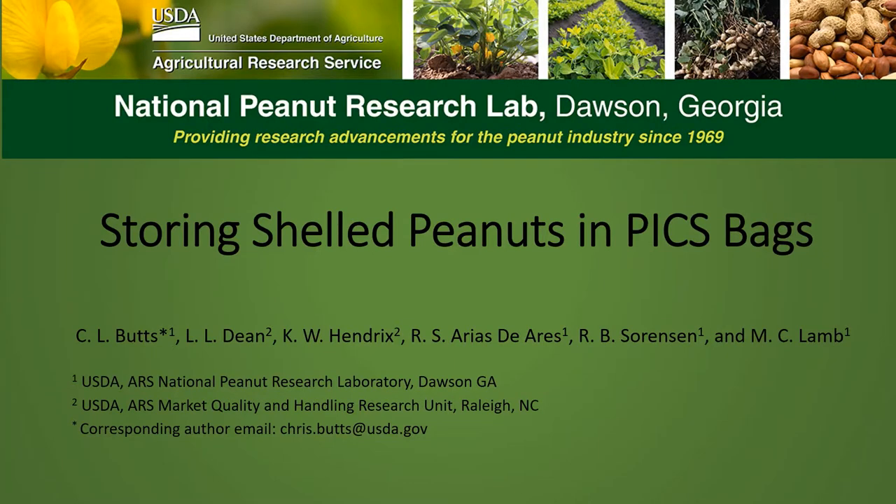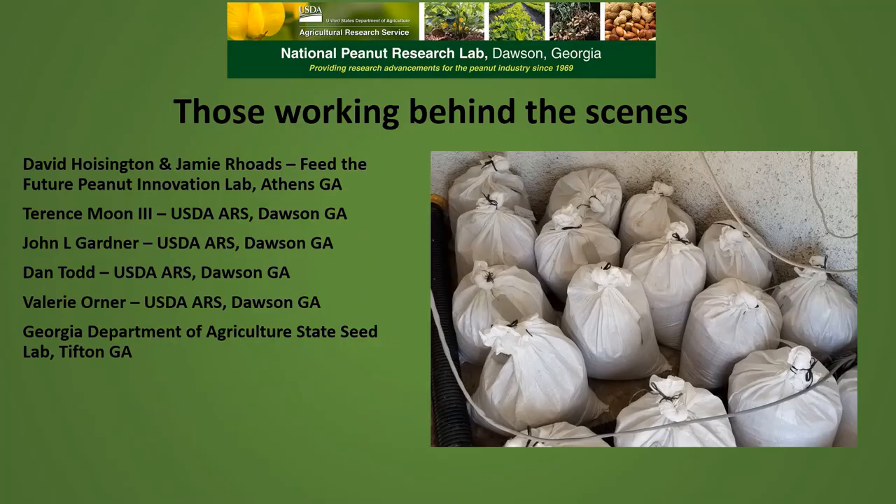Hello, my name is Chris Butts, and I'm going to talk to you today about storing shell peanuts in PICS bags. The collaborators on this project were Lisa Dean, Keith Hendricks, Renee Arias, Ron Sorensen, and Marshall Lamb. David Hoisington and Jamie Rhodes at the Feed the Future Peanut Innovation Lab in Athens, Georgia asked us to do this research because they needed some low-cost innovative storage solutions for peanuts in some of the countries that they're doing work in.